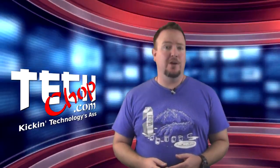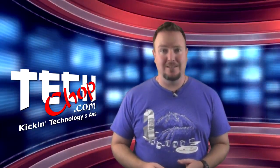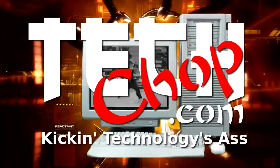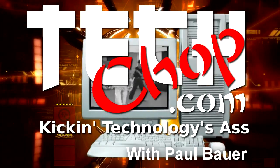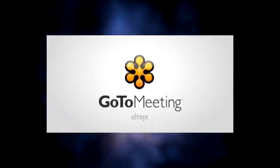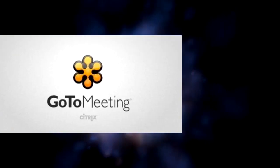We're going to protect your work computers from viruses and malware for free. This episode of TechChop is brought to you by GoToMeeting with HD Faces.